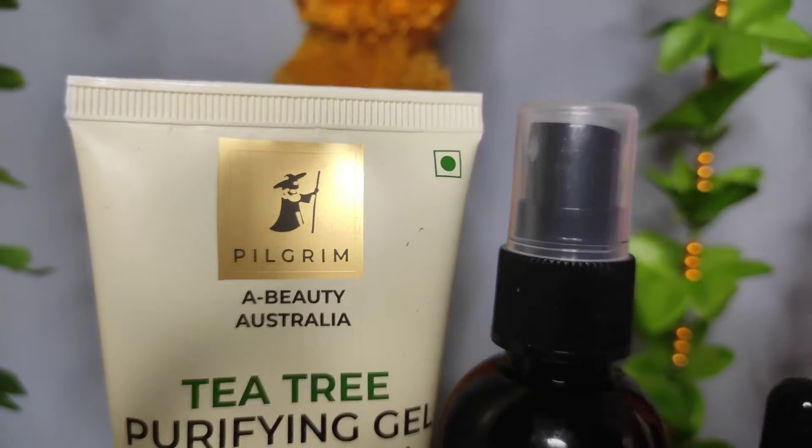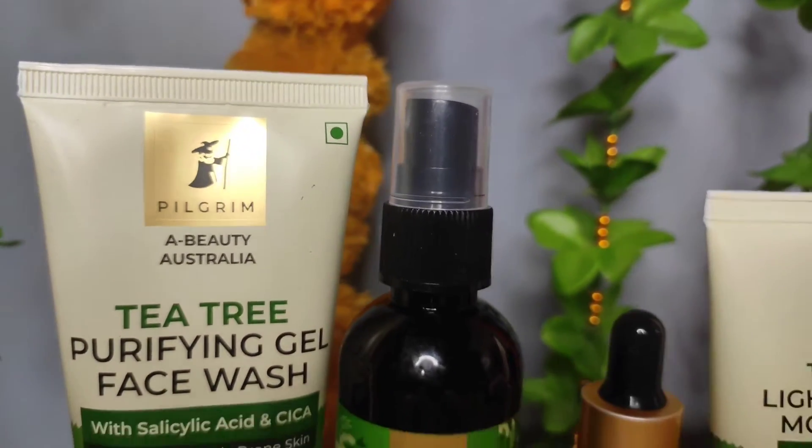Hi guys, welcome back to my channel BV Darche. I am going to share with you guys a skincare range. Pilgrim has recently launched their Australian beauty secret range.